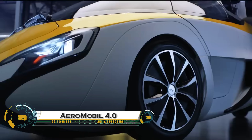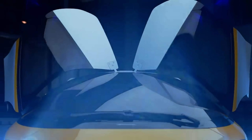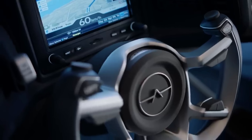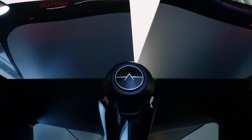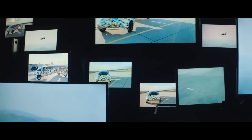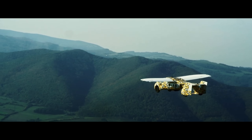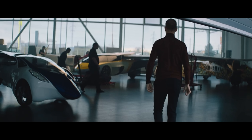The AeroMobil 4.0 is a futuristic flying car designed to seamlessly transition between road and air travel. It features a sleek aerodynamic body with collapsible wings that fold away when in driving mode. Aircraft-grade materials ensure a lightweight yet strong structure, enhancing both performance and safety, while the cockpit is equipped with state-of-the-art avionics and automotive controls, making it user-friendly for both pilots and drivers.